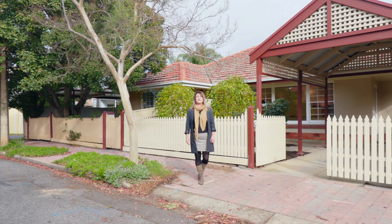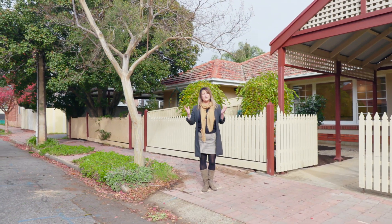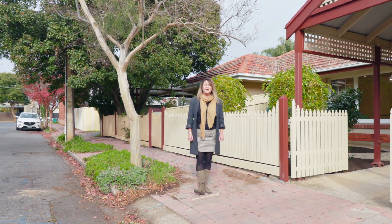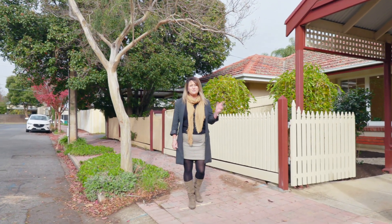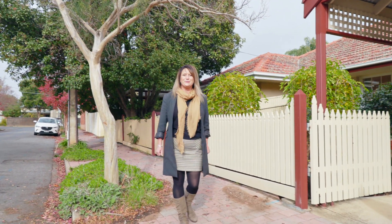Hi, I'm Julie Anne Ball, the Livability and Marketing Specialist at Tim's Real Estate. Well, the weather might be getting cooler, but the Adelaide property market is getting hotter. When location matters, this property at 8A Newman Street, Forestville is a must-see. Let's go and take a look.